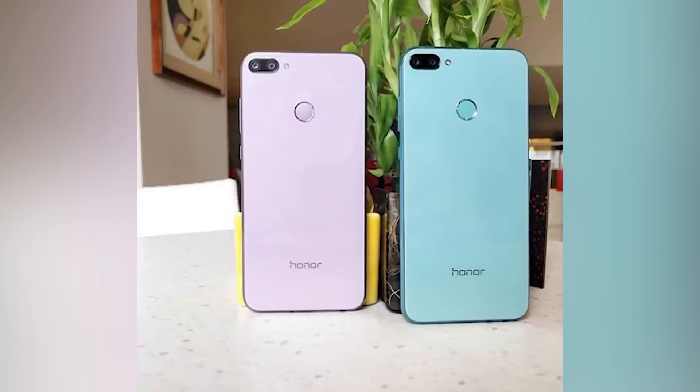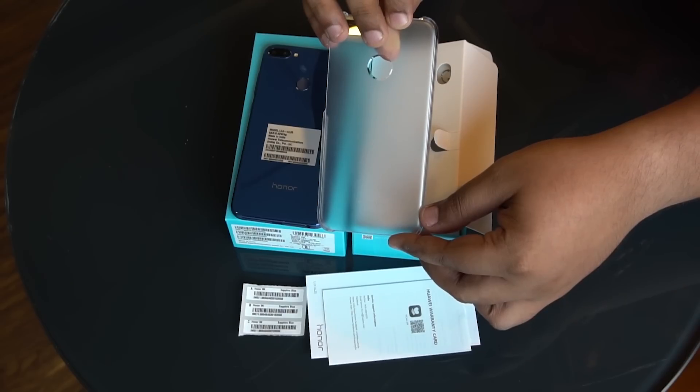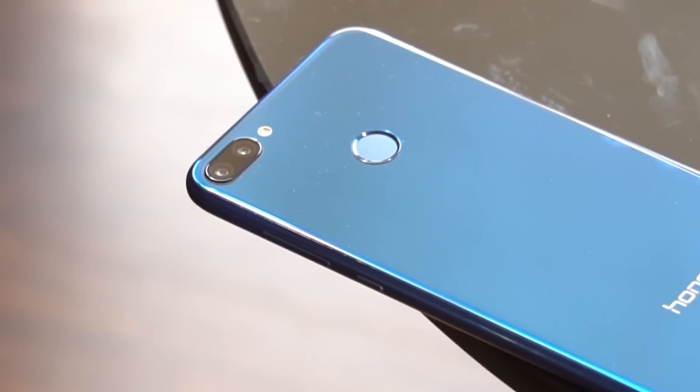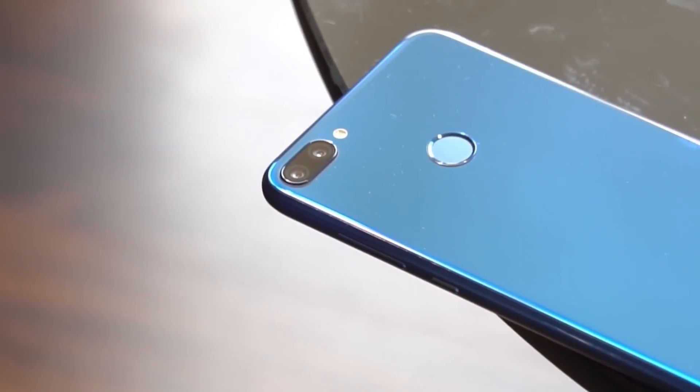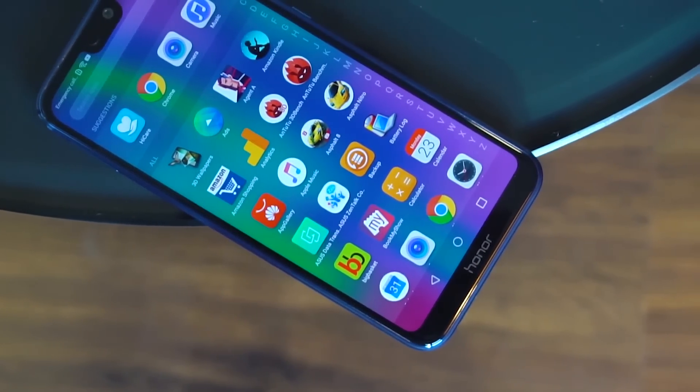Like I mentioned in my first impressions, I would urge you to wait for one of these colors because you will stand out when you use this phone. Honor also bundles a good hard plastic case inside the box. The fingerprint scanner sits on the rear — it is easy to reach and works fast. There's also face unlock, which works well but is not very fast, and mostly failed to recognize my face in the dark. The Honor 9N still has two minor design inconveniences: a micro USB port at the bottom, and the volume rocker and power button are slightly flush with the sides, so tactile feedback is not great.